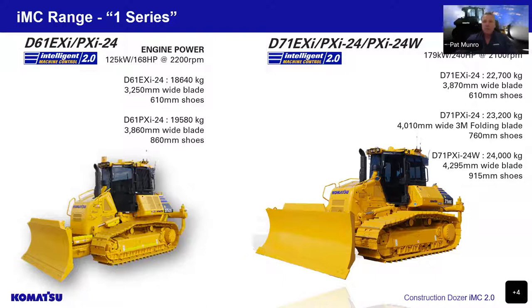Our D71 model has three variants. The EXI has a 3.8-metre blade with 610 shoes. The PXI has a 4-metre blade width and features our 3M folding blade, which allows you to fold the blades to under three metres so you can float them around without requiring a pilot, saving transport costs. This model has a 760-wide shoe. The PXI-24 wide has a very wide undercarriage and a 4.3-metre blade with 915 shoes, giving very low ground pressure.